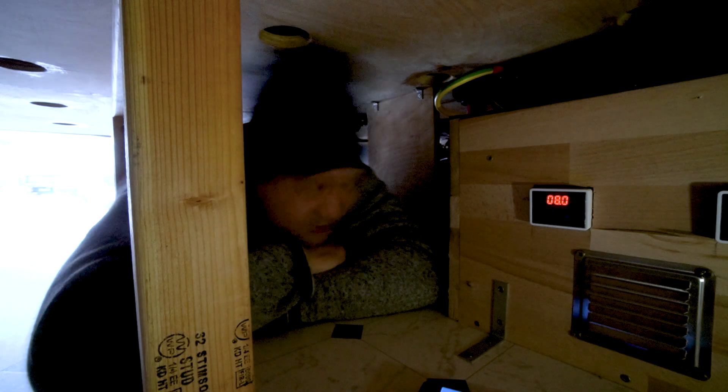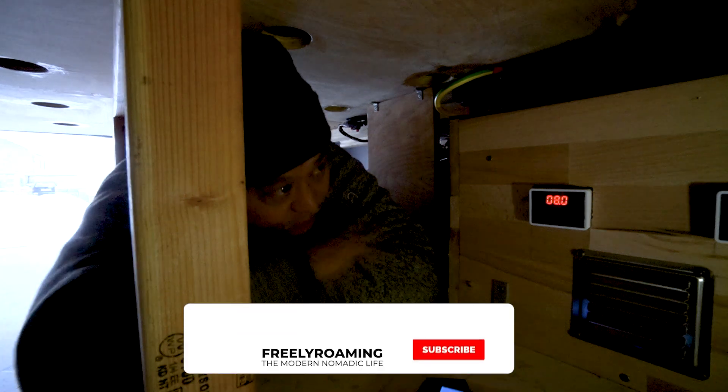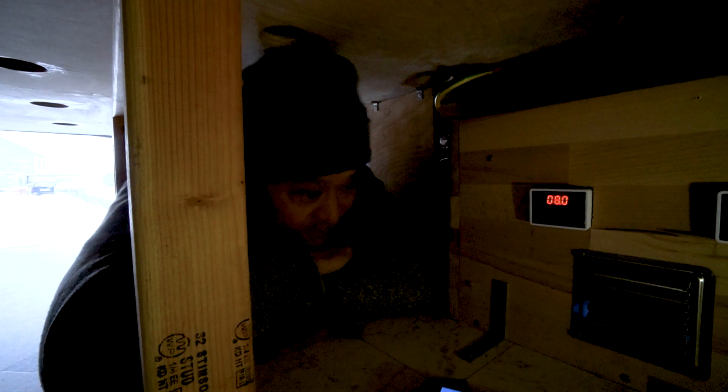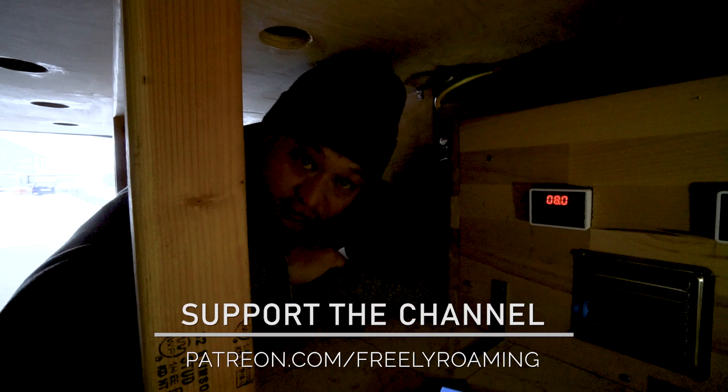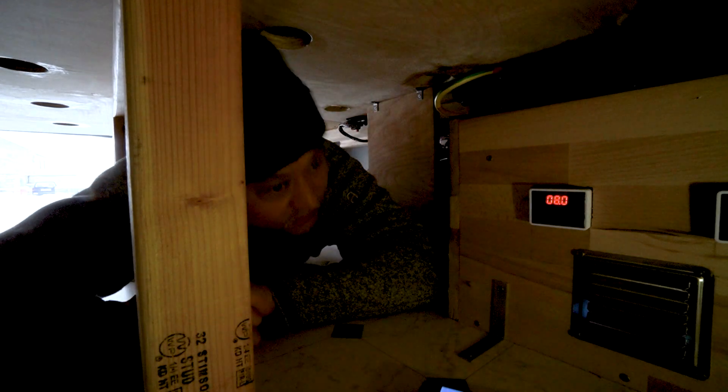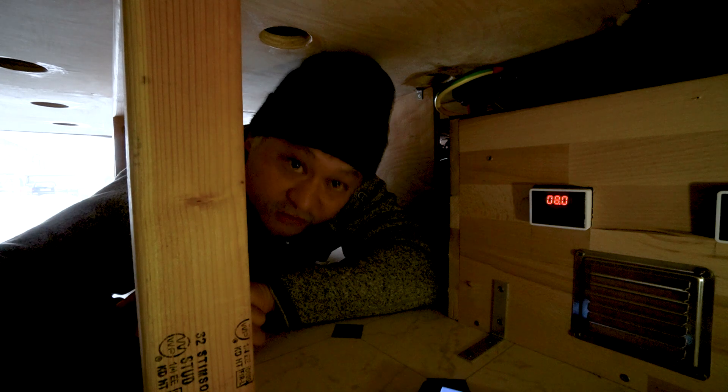So that's it, guys. I wanted to show you practically how this thing works. I think it's working really well and I'm happy with it. If you guys have built something like this, I'd love to see it — put a link below to your own project. As always, thanks for watching, and I'll see you guys in the next one.